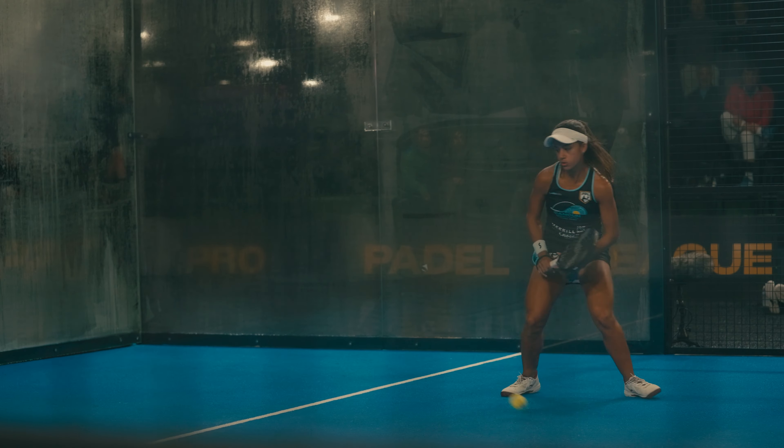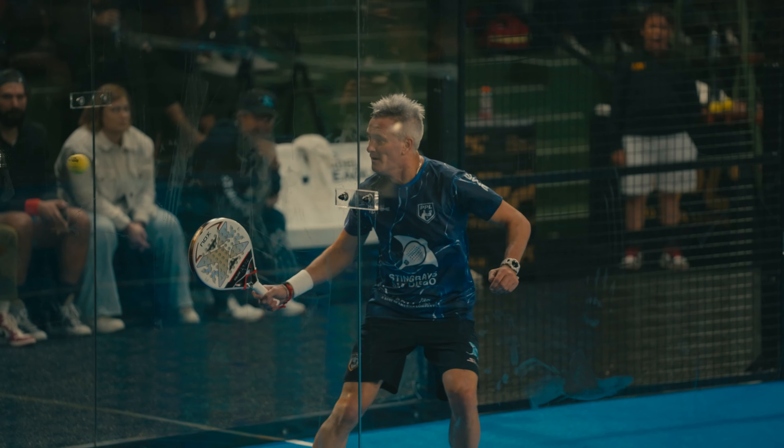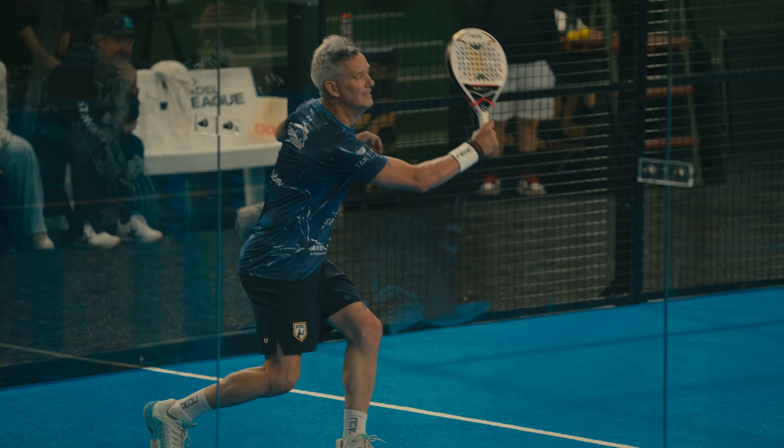The second important thing is the walls. Something I usually say is the wall is your very best friend — you can play the ball off the back wall and off the side wall too. All these things together are making Paddle a very special sport to watch, and for sure to play.